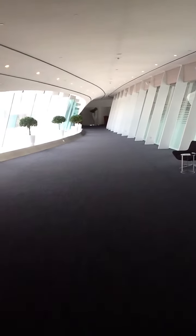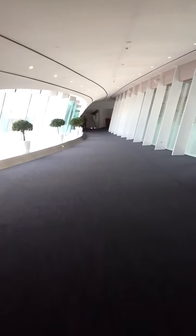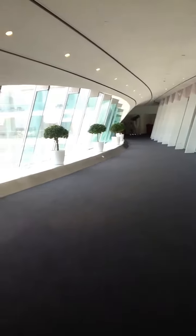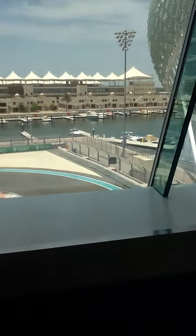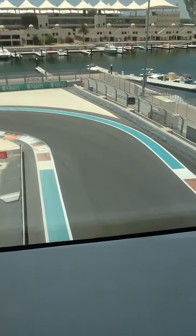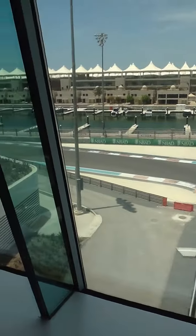Hello everybody and welcome. Here we have the famous bridge that's crossing the F1 circuit, so let's see it. You will actually walk right above the track, which is quite amazing.